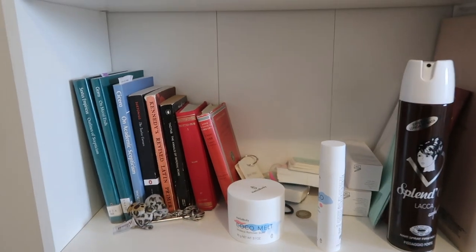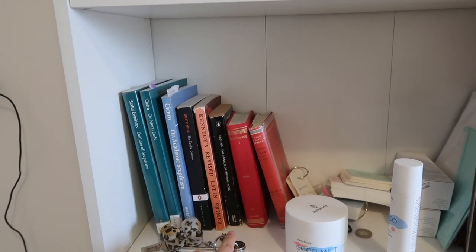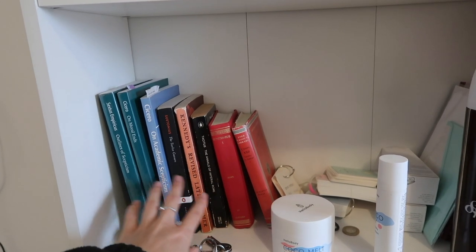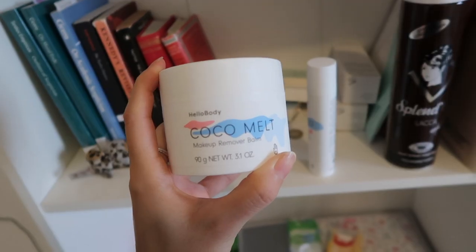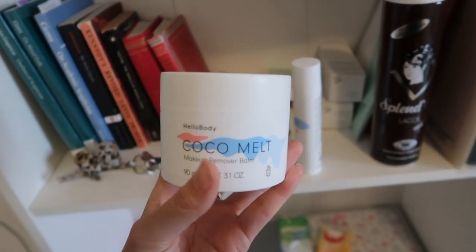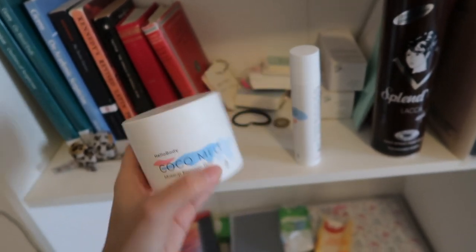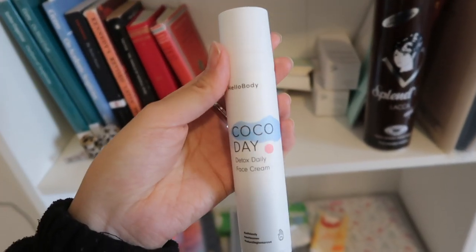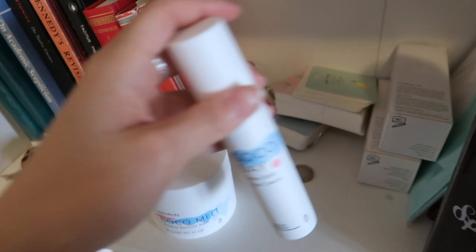On this level I have my keys, which are easy to access when I'm leaving, and the books I brought with me which I hope to get through. I was also sent two products by Hello Body — one is a makeup remover balm that smells amazing, and although I don't wear much makeup I do really like the feel of it. The moisturizer I actually use every day after washing my face — it makes my skin feel very soft and hydrated, so I really like that one.